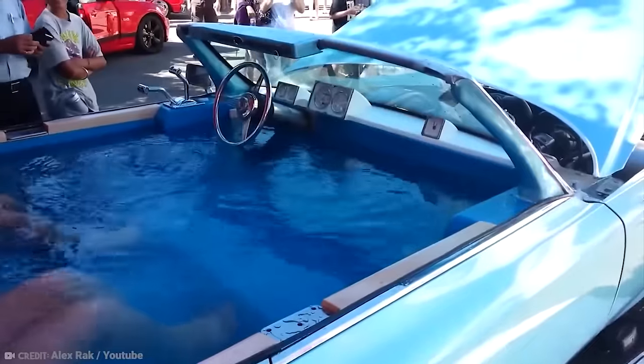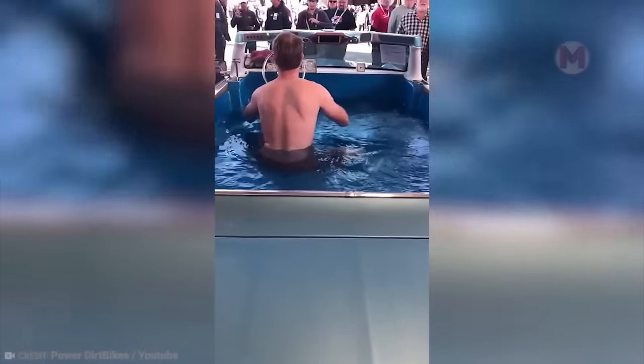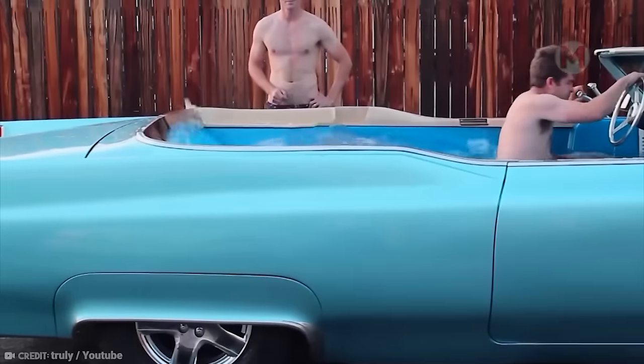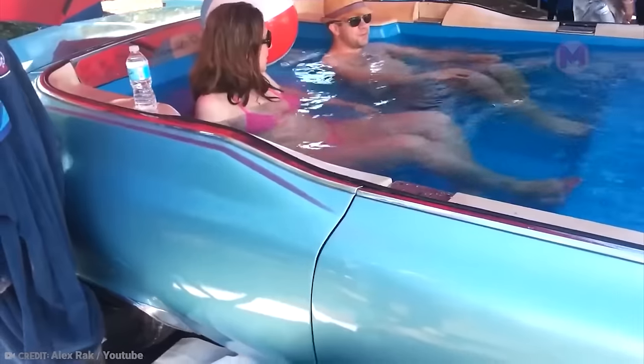Now let's talk about the Carpool DeVille. It seems incredible, but there is a real swimming pool on its roof. Just imagine what fun it is to swim in a pool on the roof of a car, enjoying the fresh air and the pleasant atmosphere of the city.